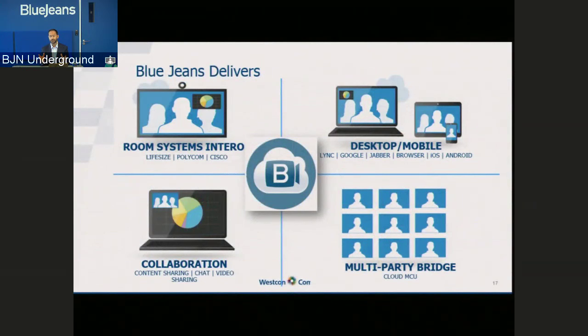If I wanted to summarize everything BlueJeans does in one slide: we effectively allow your customers to connect any room system — as long as it can dial an IP address, it can get into a BlueJeans meeting. If customers are looking to create a desktop or mobile strategy, or enhance an existing one by adding browser-based clients, Apple, Android, or Skype for Business, BlueJeans allows you to bring all of those into the same meeting. Collaboration is important too — not just static content sharing of Excel, PowerPoint, and PDFs, but the ability to upload videos and play them across all devices. It's multi-party bridging: our standard service allows 25 endpoints per call, and our premium service takes that up to 100 endpoints.